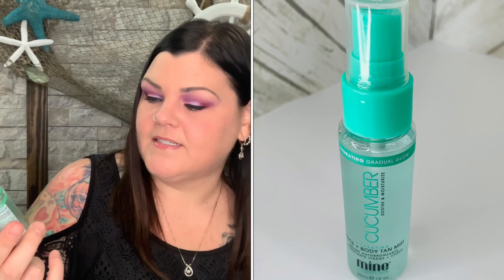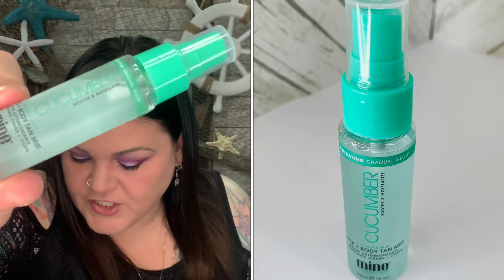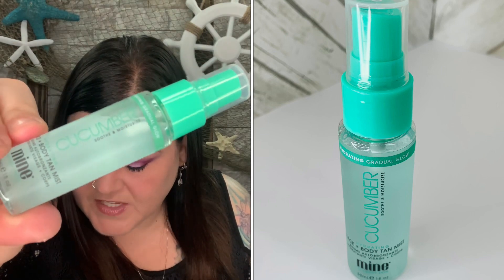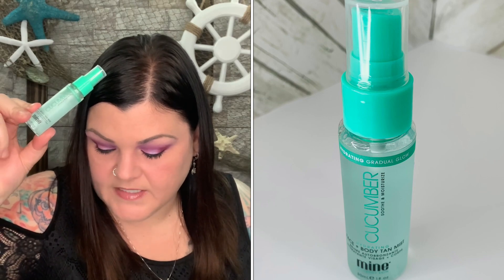This one says Cucumber Smooth and Moisture — it's from Mine Tan Body Skin. It's a hydrating face plus body tan mist, but I don't use self-tanners, so this goes into the saved pile for you guys. It's a refreshing face and body spray that acts as a gradual tanner for a bronzy glow this summer, with a lightweight formula that is instantly absorbed with zero fake tan smell. It has cucumber, citric acid, jojoba oil, and macadamia seed oil. A lot of these products seem to have really good ingredients inside.